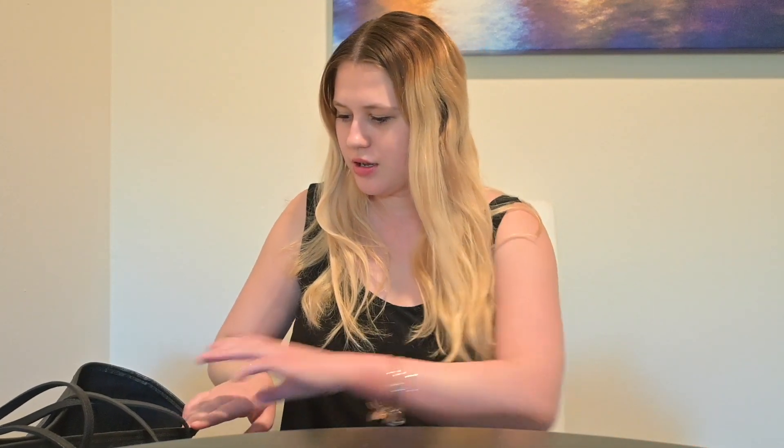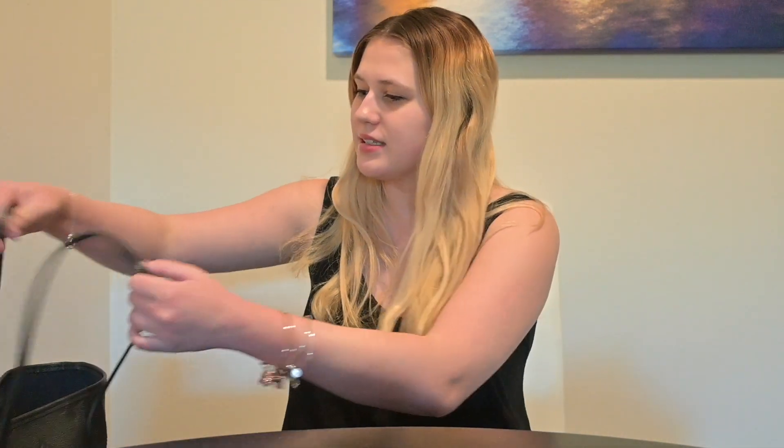Hi guys and welcome to my channel, and welcome back if you've been here before. Today's video I am doing what's in my purse. This is a Louis Vuitton Neverfull, the black one with a really pretty gorgeous blue interior.